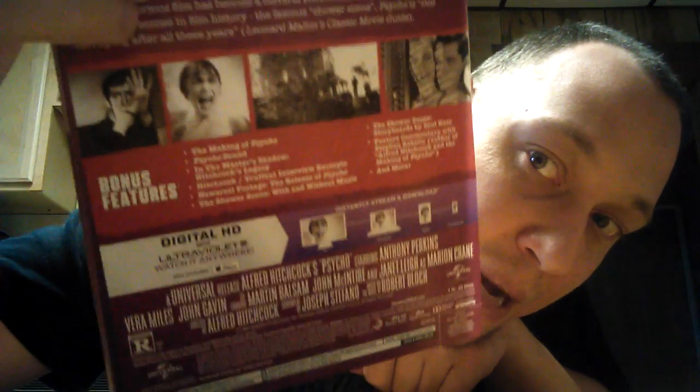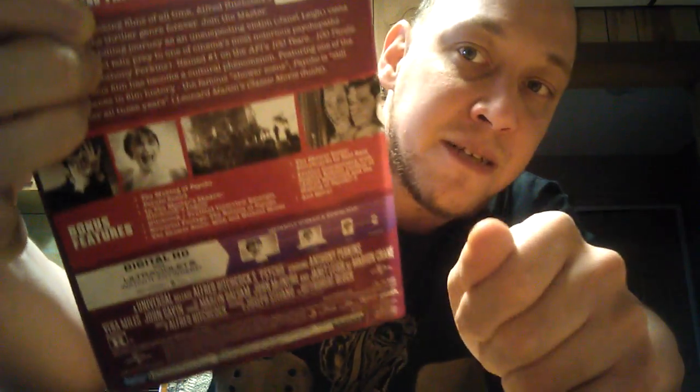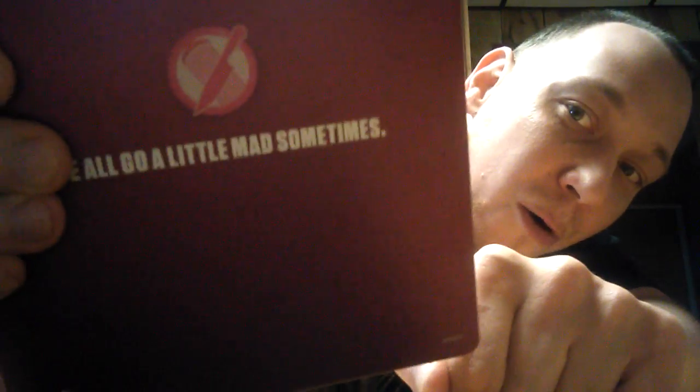I love this casing — the steelbook is good quality and I love the artwork. On the back there's a little slip cover with some steel images, a couple of still shots from the movie. It also gives you a digital code. This is actually the Blu-ray and digital DVD combo. It lists all the special features and gives a little synopsis of the movie. Taking the cover off — the one thing about steelbooks is the slip covers get ruined pretty quickly. On the back it says 'We all go a little mad sometimes' with the knife in the shower logo.